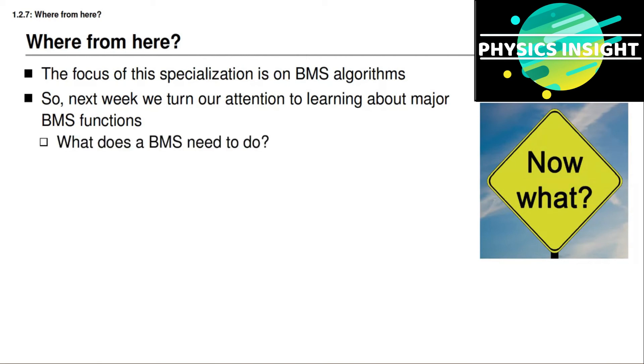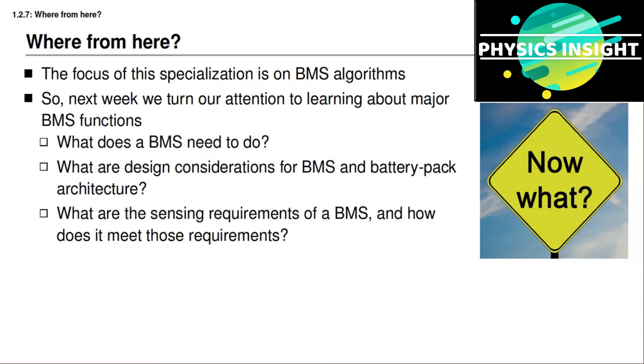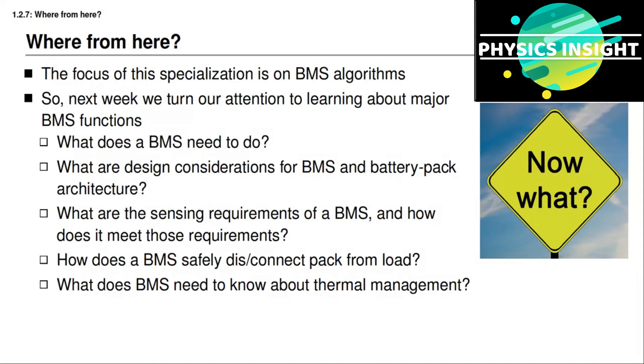In particular, we will ask: What does a battery management system need to do? What are some design considerations for the battery management system and for the architecture of the overall battery pack and how those are connected? What are the sensing requirements of a battery management system, and how do we find and build sensors to meet those requirements? How does a battery management system safely connect to and disconnect from its load, and related safety considerations? And finally, what does a battery management system need to know about thermal management of a battery pack? You will learn about all of these and more in the remaining two weeks of the course.